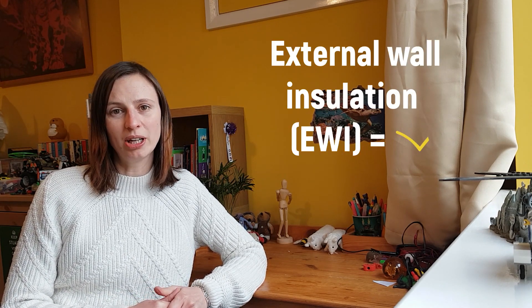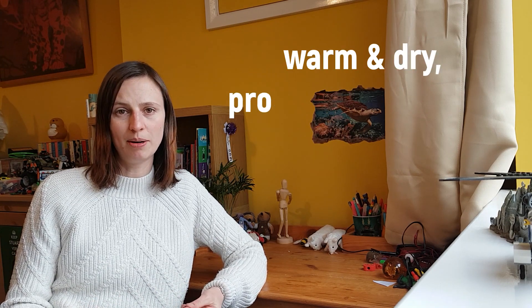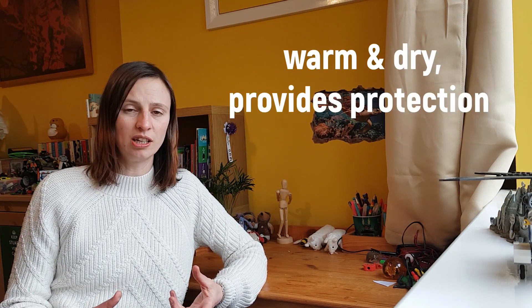Where you might have to insulate internally, but if you have a choice I would tend to go for external wall insulation because it keeps the building fabric warm and dry and it protects the building fabric in the long term.